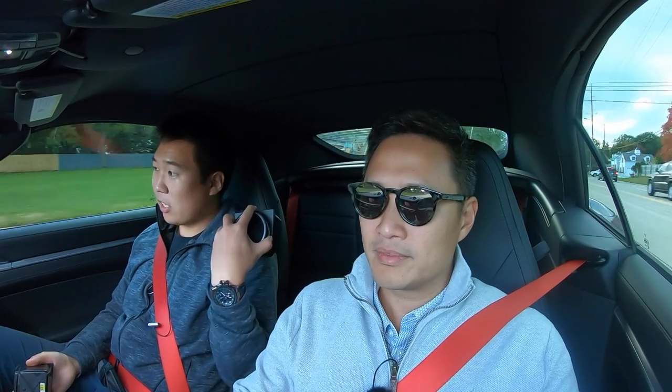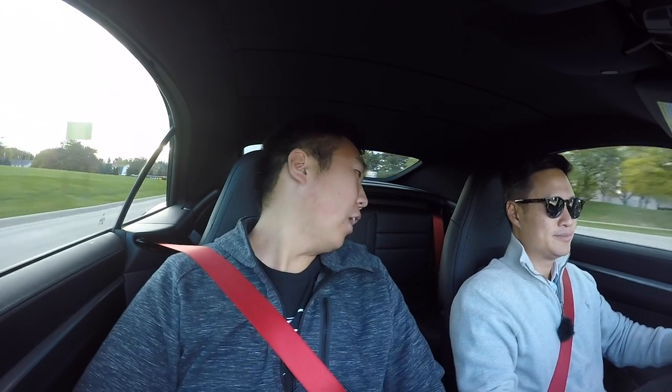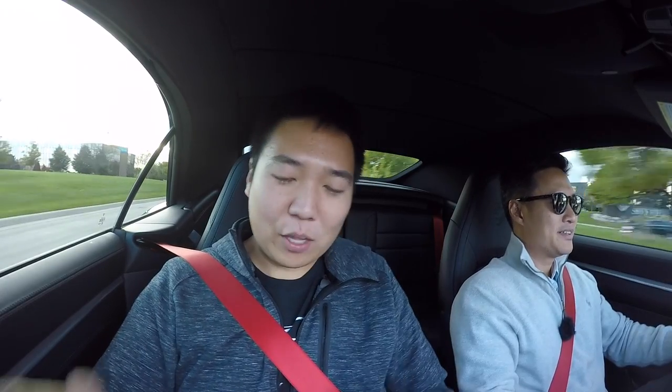Practicality-wise it's great. There's a child seat back there — you have a nine-year-old and a four-year-old, and they both fit. So you can have four people in this car as long as the rear passengers are small. You definitely would not fit back there yourself.